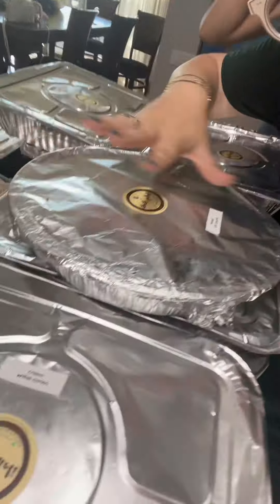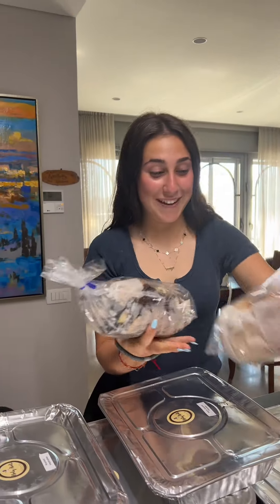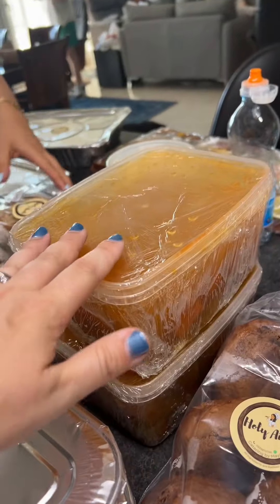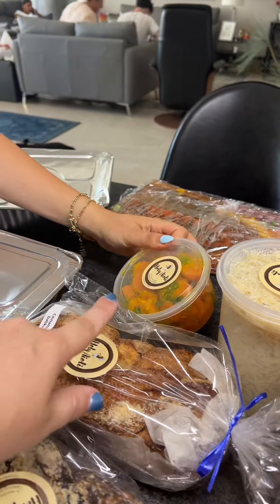We just got a bunch of stuff delivered from Holy Aoli. It looks so good, there's so much here. We're going to go through it and Kira's going to show you what everything is. First, which I'm super excited for, is the chocolate vodka and the cinnamon vodka. Then we have some chicken soup here with noodles, and this is a carrot salad over here.